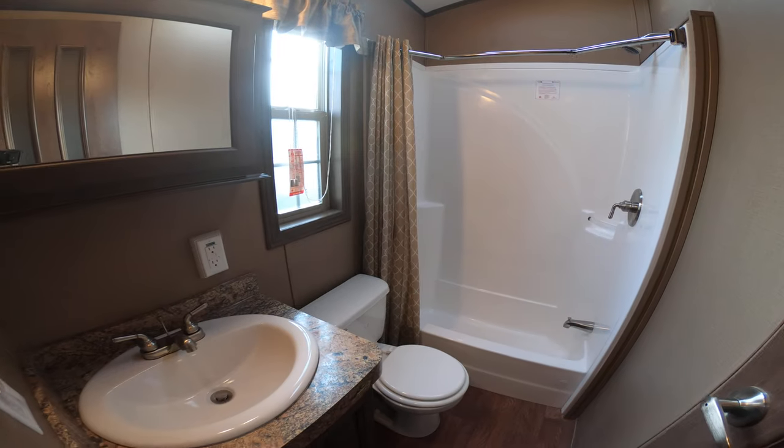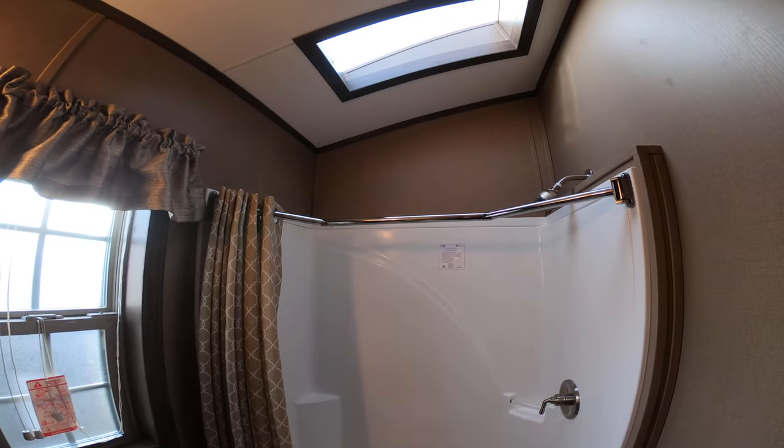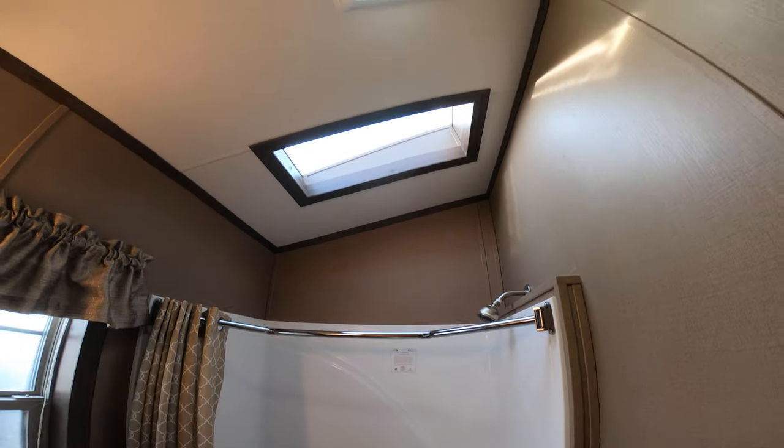So in here in the bathroom, you've got a skylight which lets lots of light in, and there's an exhaust fan.